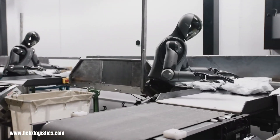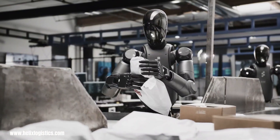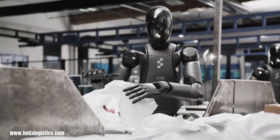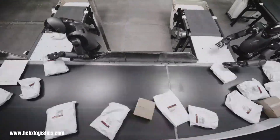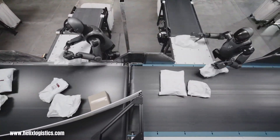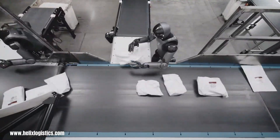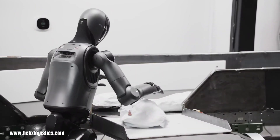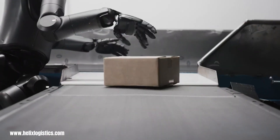Helix Logistics encompasses a diverse range of logistics operations, with distinct entities operating across different geographical regions. In the United States, Helix Logistics provides freight brokerage services, specializing in tailored solutions for various shipping needs. Helix Logistics also appears in the context of cutting-edge robotic systems designed to automate package handling, showcasing the evolving landscape of logistics technology.